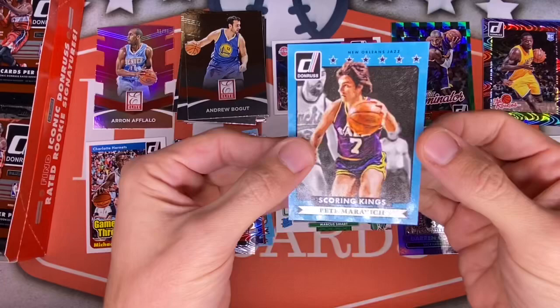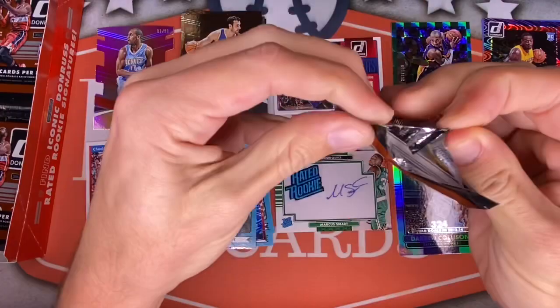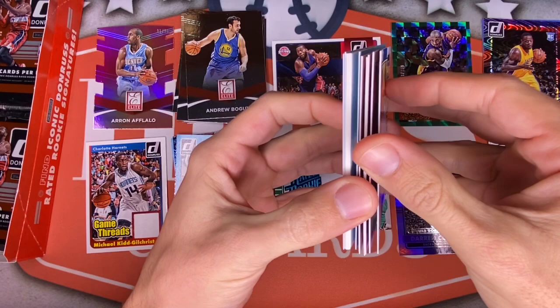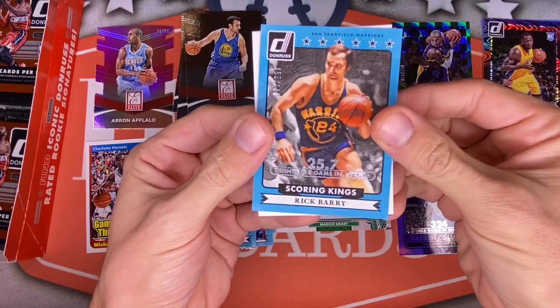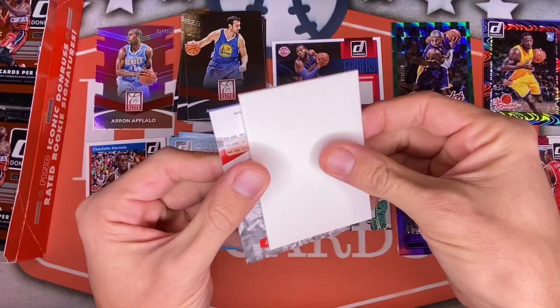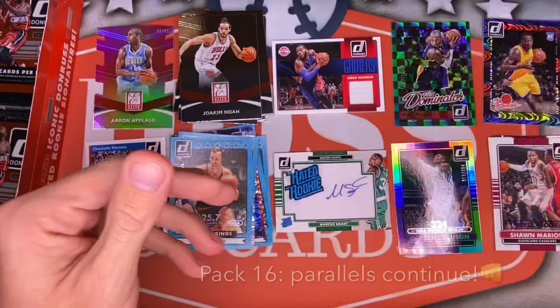Andrew Bogut — had to go through all that for Andrew Bogut. But hey, Pistol Pete — we'll take that insert. Getting towards the bottom. Another decoy again. Looks like we're going to get our first Aaron Gordon coming up. Andre Drummond, Josh Smith of Houston, Draymond, Kobe — there's another Kobe. Nick Collison for the Thunder. A numbered Rick Barry out of 257 — a blue Scoring Kings card, very cool. Our decoy again, and an Elite of Joakim Noah followed by Aaron Gordon rookie.